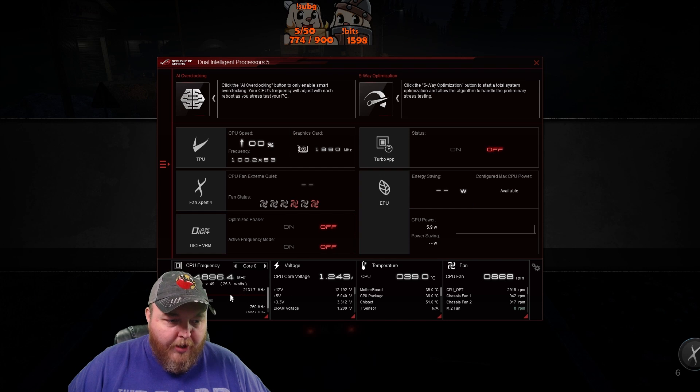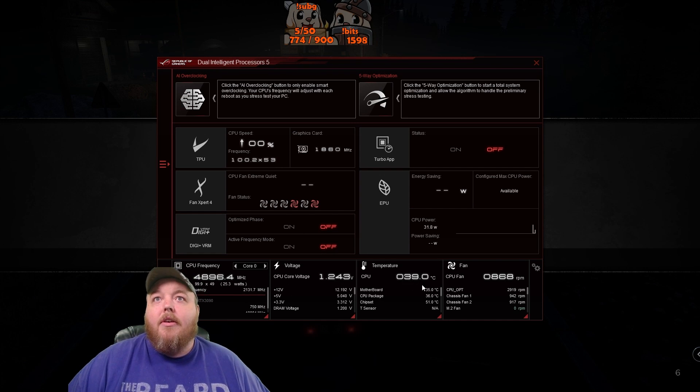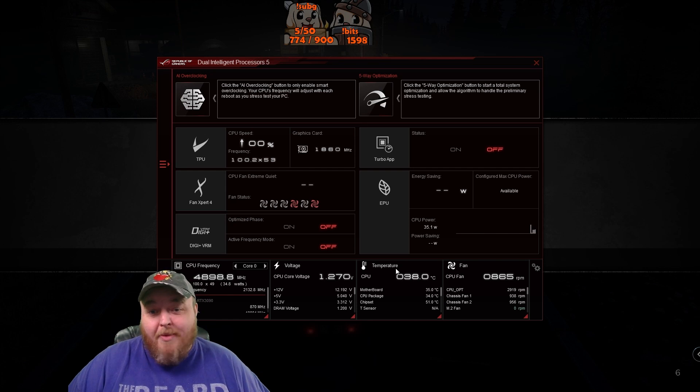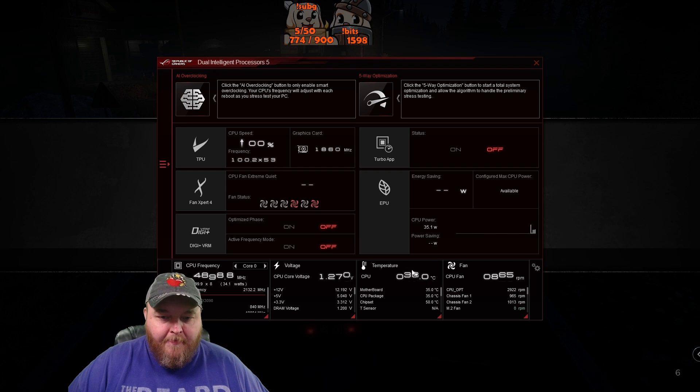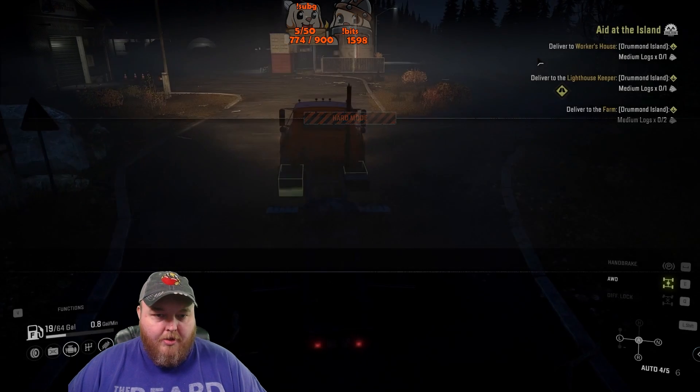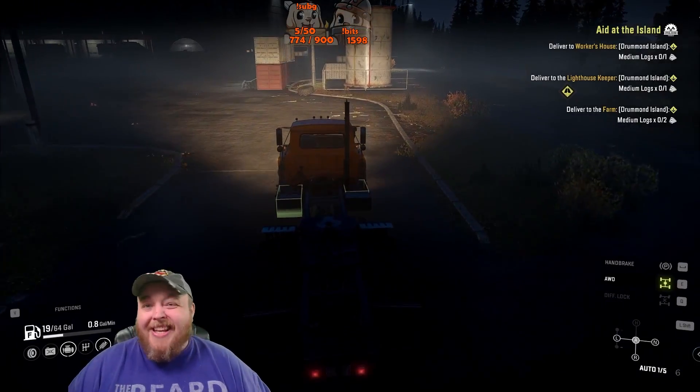We are at 39 degrees Celsius for CPU temperature, the chipset's at 50. We're kind of bouncing around a little bit here, so right around 40 degrees which isn't bad — I say that's a win.